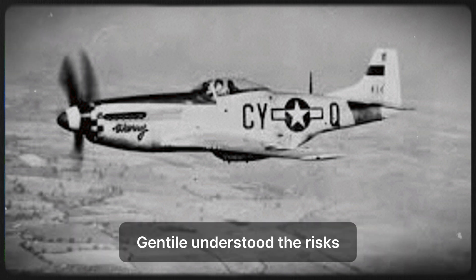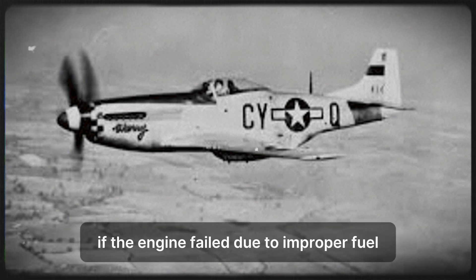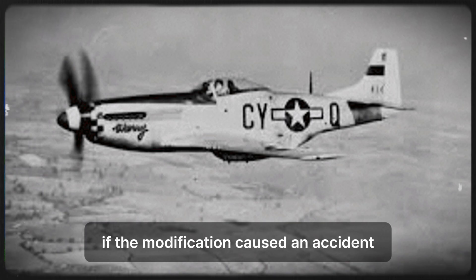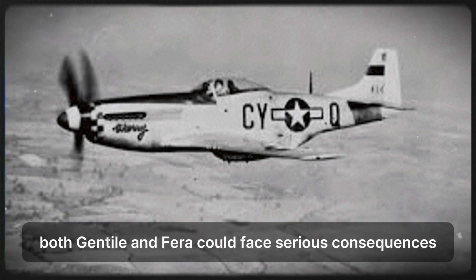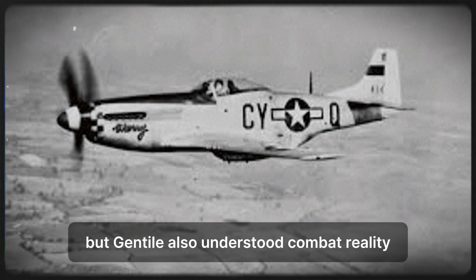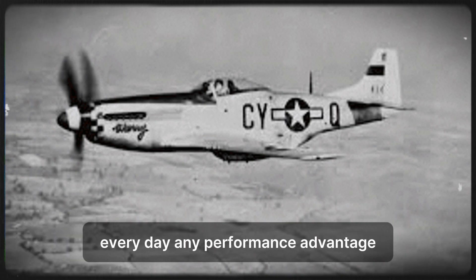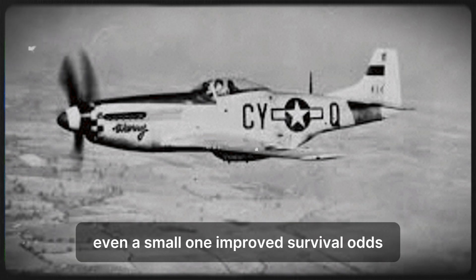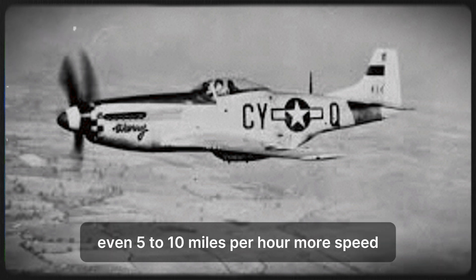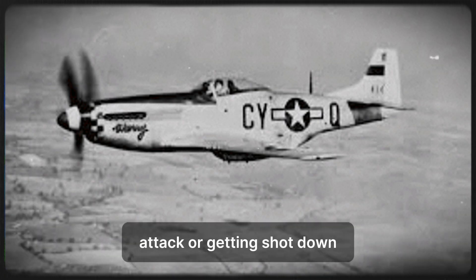Gentile understood the risks. Unofficial fuel modifications violated regulations. If the engine failed due to improper fuel, Gentile could be grounded or disciplined. If the modification caused an accident, both Gentile and Farah could face serious consequences. But Gentile also understood combat reality — German fighters were shooting down American pilots every day. Any performance advantage, even a small one, improved survival odds. If mixing fuels gave his P-51 even 5 to 10 mph more speed, that could be the difference between escaping a German attack or getting shot down.